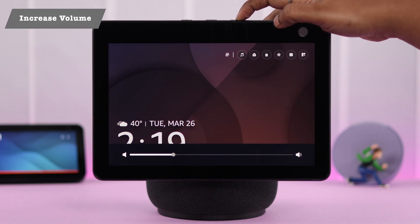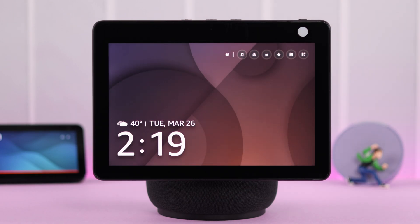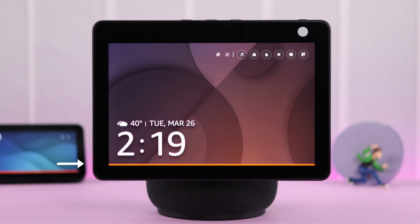Start by turning up or increasing the volume on your device, because otherwise you won't be able to hear Alexa's reply. At the same time, make sure the microphone is not accidentally muted, so Alexa is able to hear your voice.